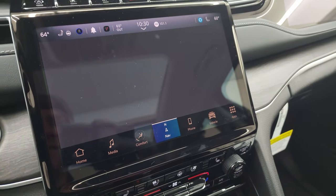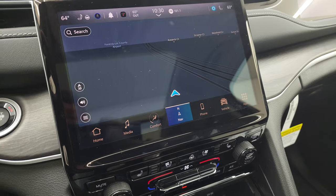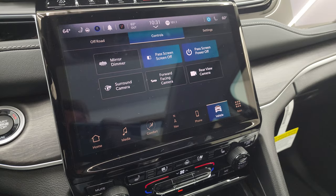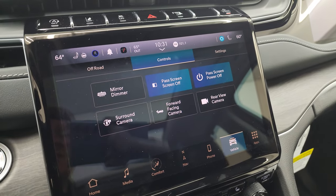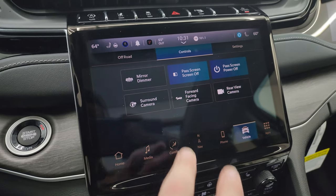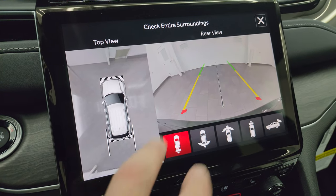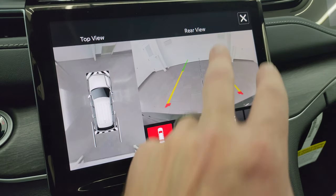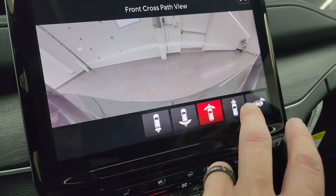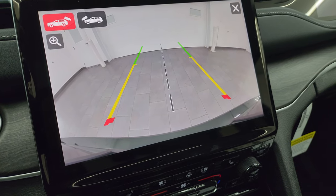This one does have the factory navigation system and you can see Highway 41 there, so that's working nicely. And then you get the surround view cameras, which are pretty neat — you get the surround view, the backup camera, the wide view of the backup camera, the wide view of the front camera, the narrow view of the front camera, and then of course just your normal backup camera.